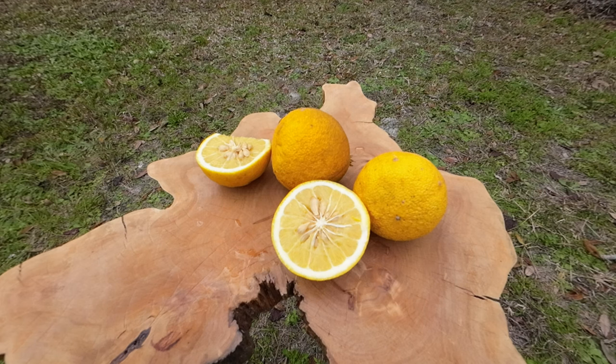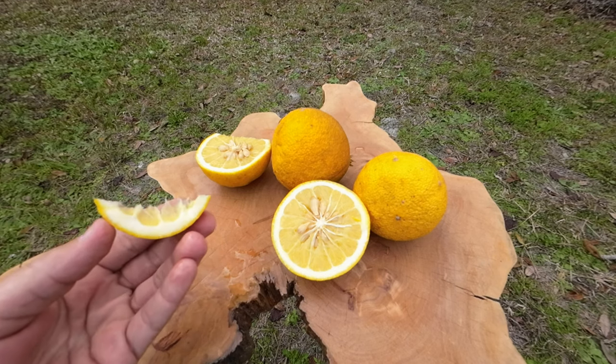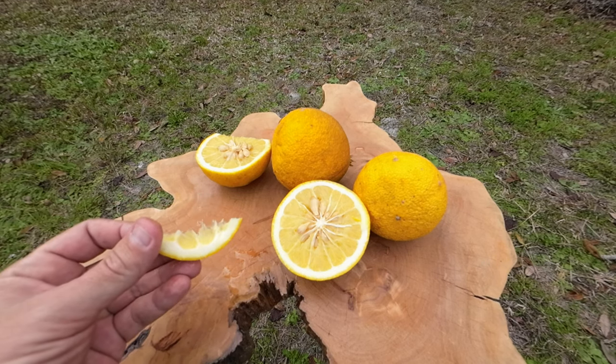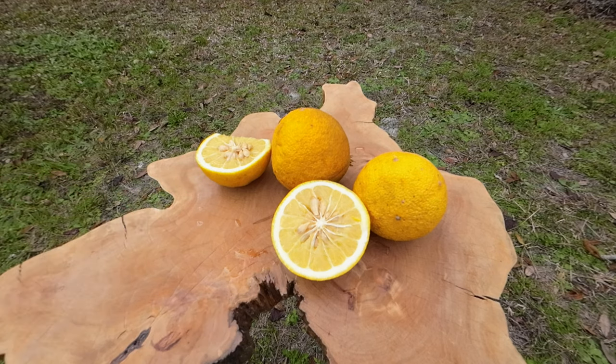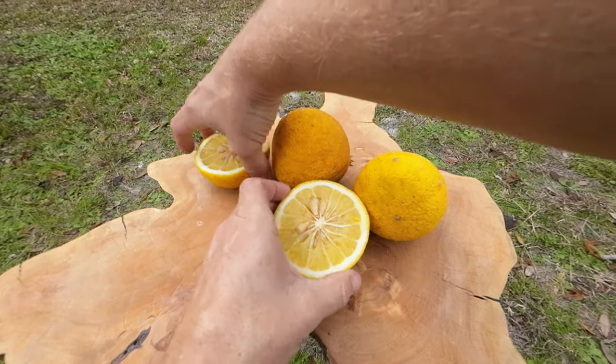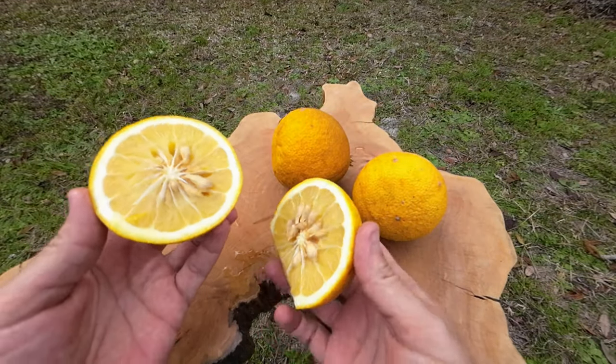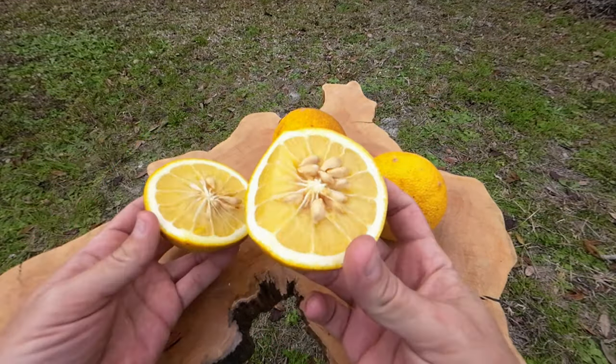Yeah, I'll say again — if you crossed a grapefruit with an orange, that's what they taste like. If you crossed a grapefruit with an orange, it would be like this. Wow.